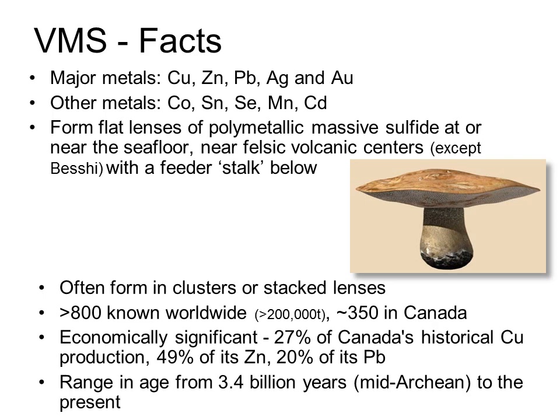The deposits are pretty common, although as with any deposit type, there are only a few big enough or high enough grade to be economic. In spite of that, they really are economically significant, with 27% of Canada's copper production and almost half of its historical zinc production having come from this group of deposits. VMS deposits have formed throughout geological history, and they're still actively forming on the seafloor today.